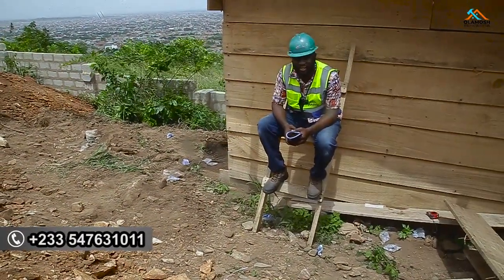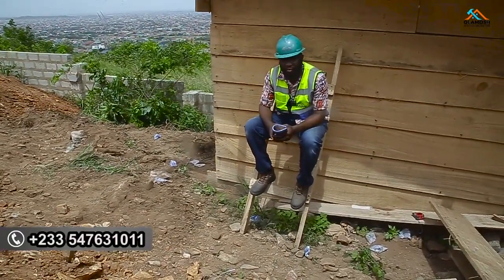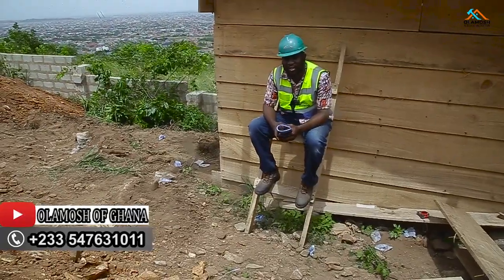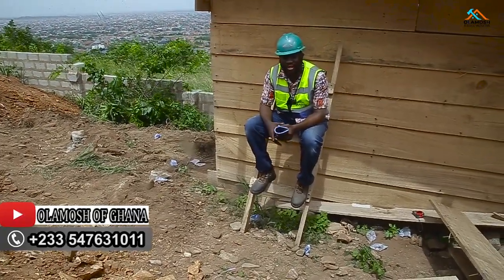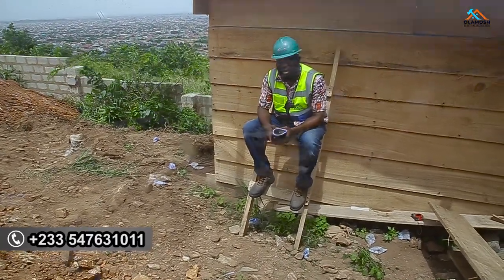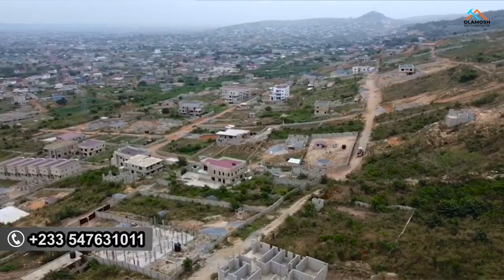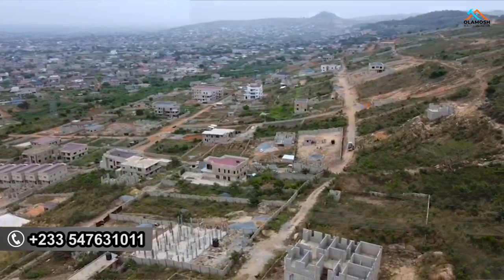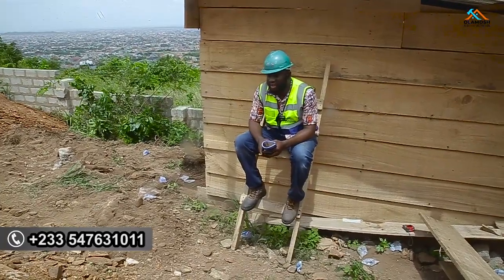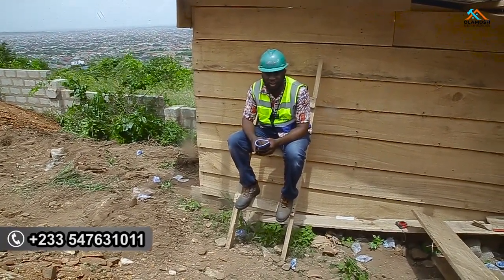Hi, great real estate investors! Welcome back to this YouTube channel Olaymash of Ghana, where we talk about everything real estate here in Ghana and beyond. Today I'm bringing glad tidings to you from Abokobi, Accra. We are currently at a construction site where we are starting a project for one of our beloved clients, and this project is something very interesting that we would love to keep sharing the progress with you.